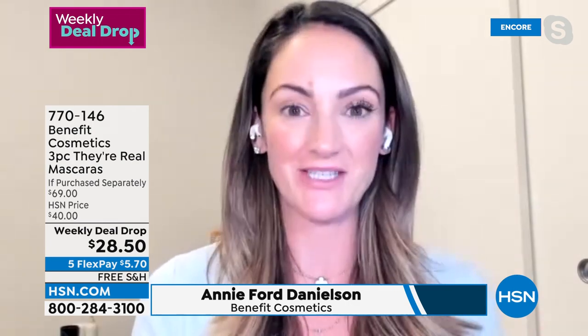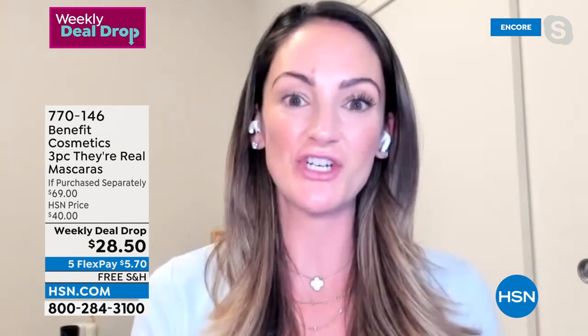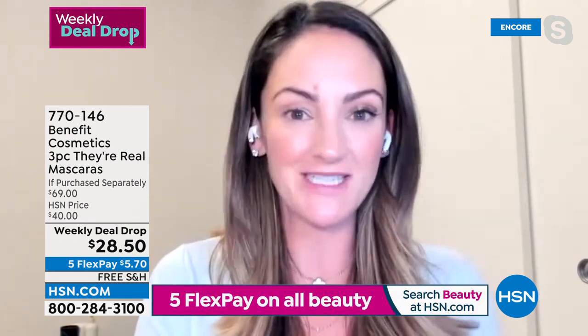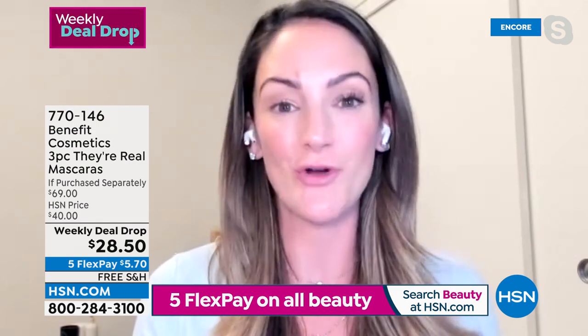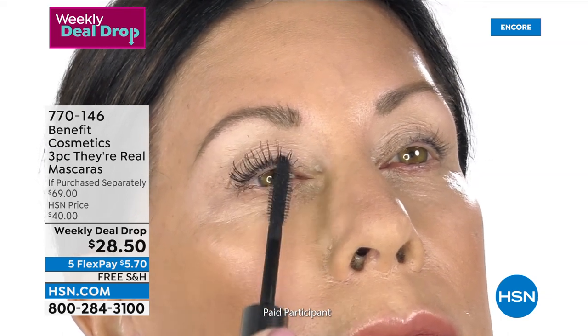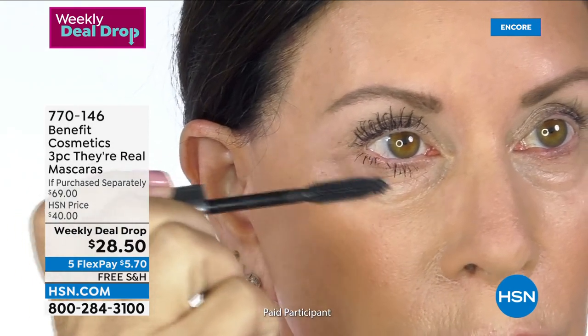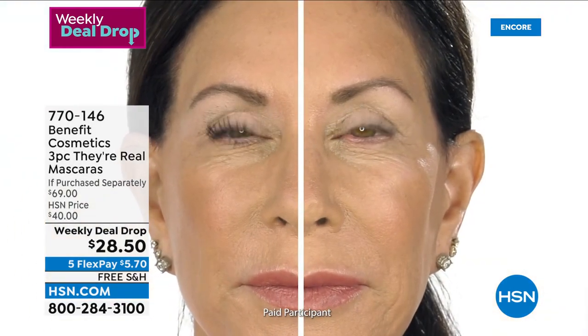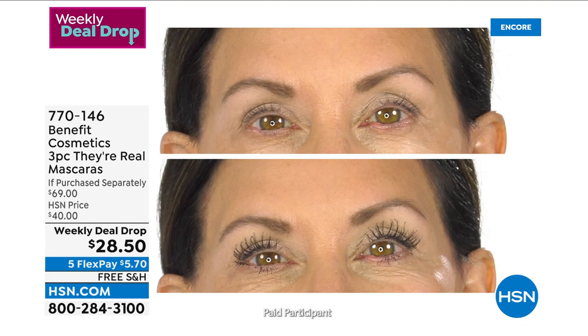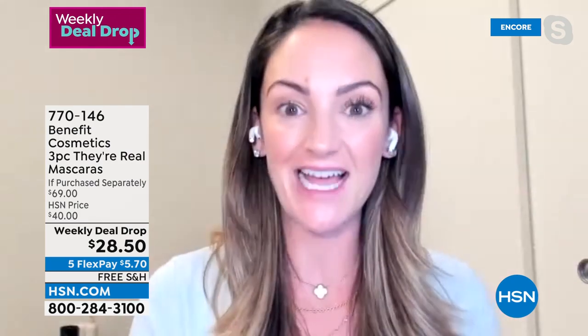All of our Benebabes have made us the number one prestige mascara brand in the United States, and we decided to do something special. We only do this one time a year where we take our number one lengthening mascara and give you better than a buy-one-get-one. We're busy working women — we don't have time for products that aren't going to do what they say. I want a mascara that's going to transform the shape of my eyes, get rid of the hooded lids, the crepiness, the puffiness — and that's what you're going to get with They're Real.